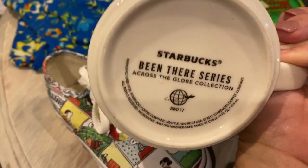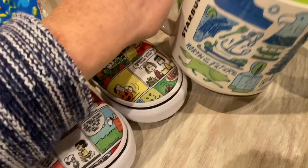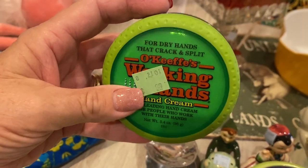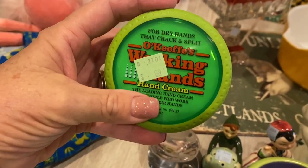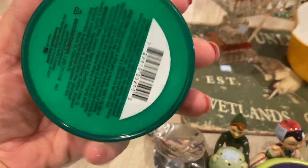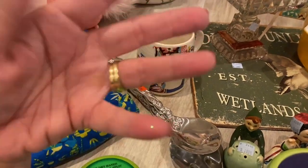I picked this up for us to keep — it is O'Keeffe's Working Hands. I don't know what that says exactly, but it was 99 cents and it is brand new, sealed. My hands are always so dry.